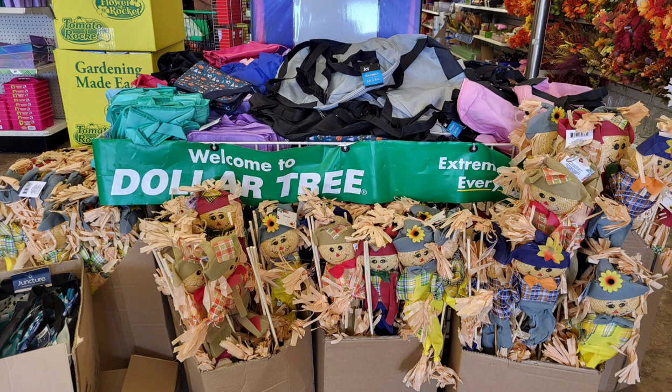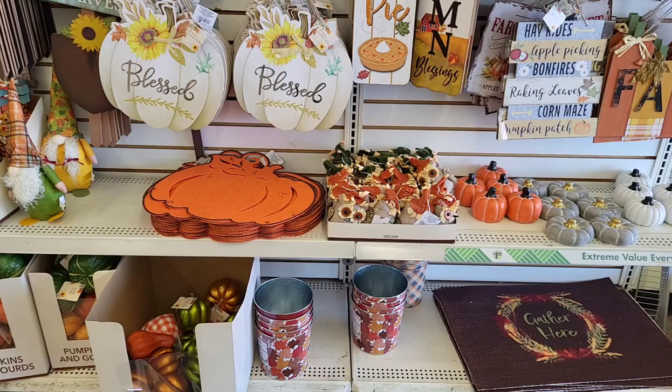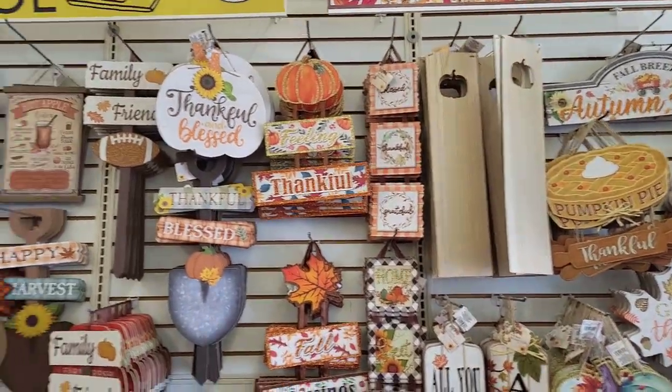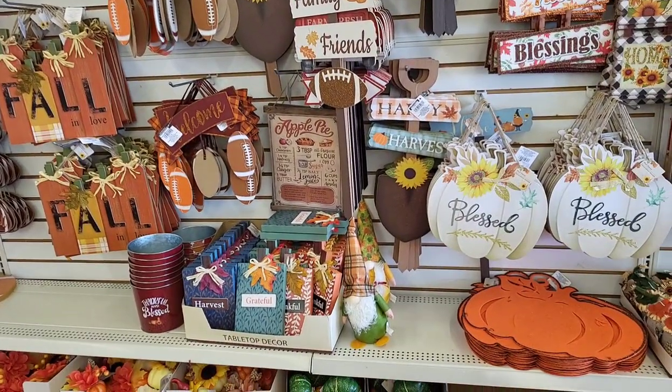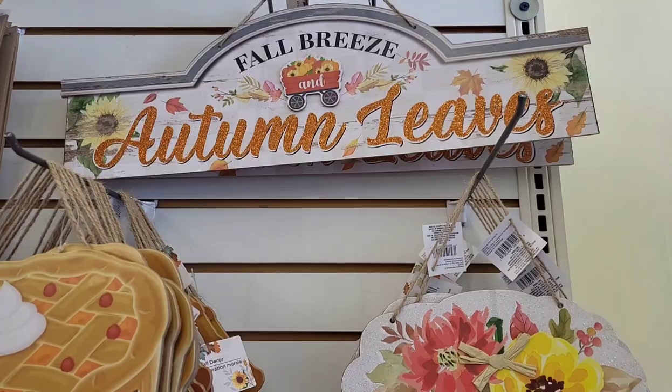The first thing I noticed when I walked into this Dollar Tree was a little funny — these scarecrows were paired with the Dollar Tree backpacks and lunch bags. I'm not sure what that was all about, but it gave me a laugh. Dollar Tree does have backpacks; they're not super sturdy, but they would work for some light items. The wall right inside the door was filled with beautiful signs for $1.25, a lot of which I have seen in other hauls and some I have not — all a really great deal.